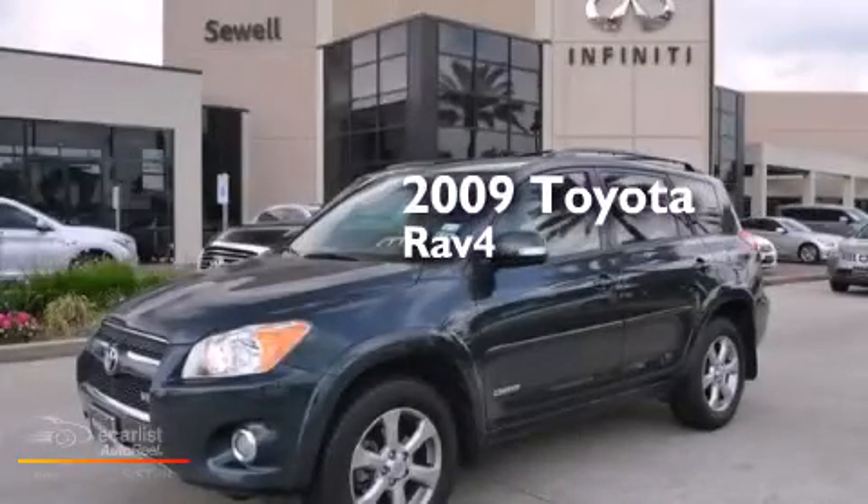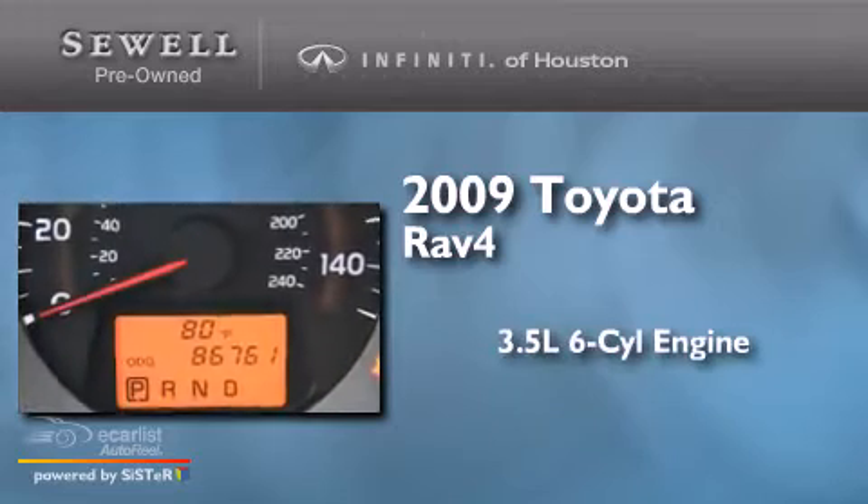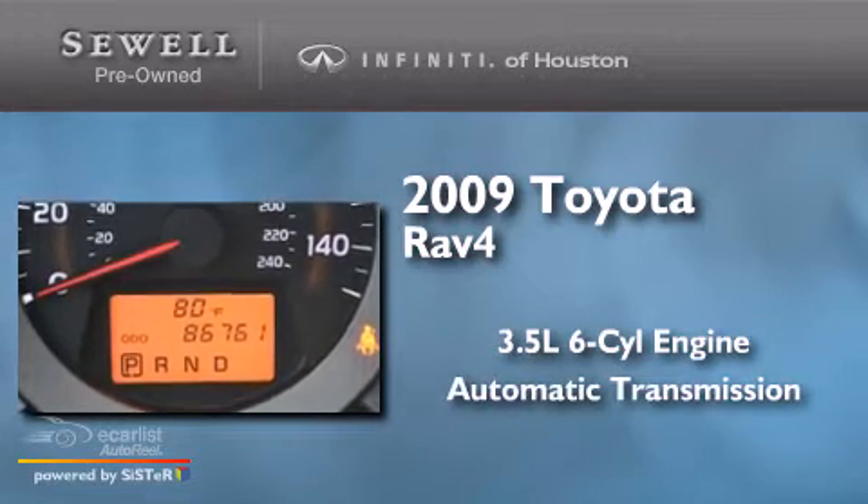This is a 2009 Toyota RAV4. It has a 3.5-liter, six-cylinder engine and an automatic transmission.